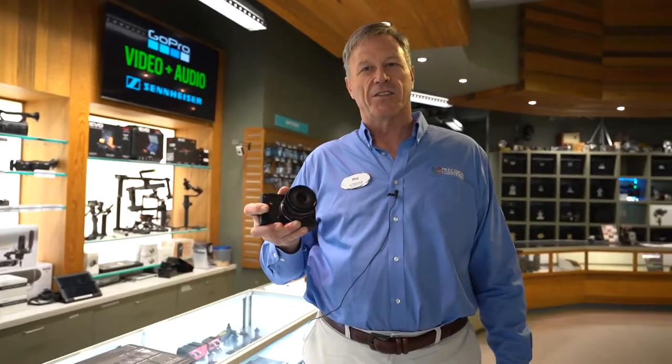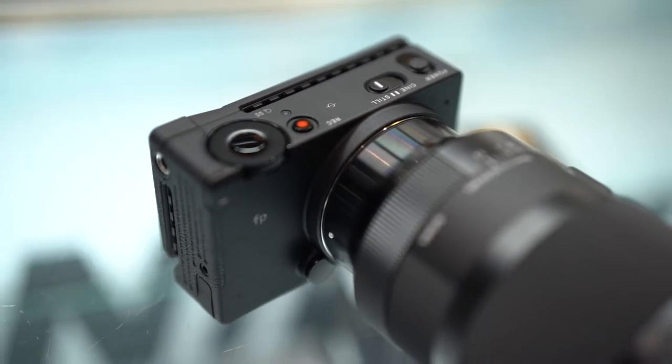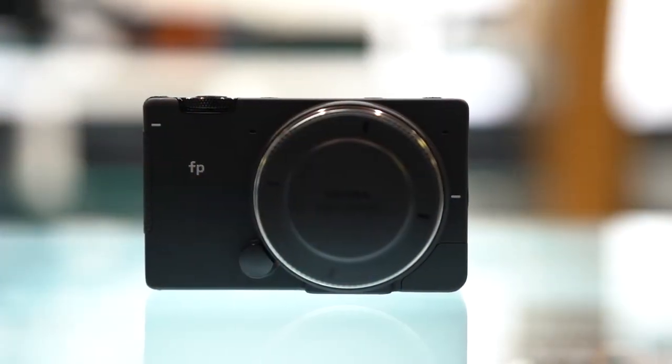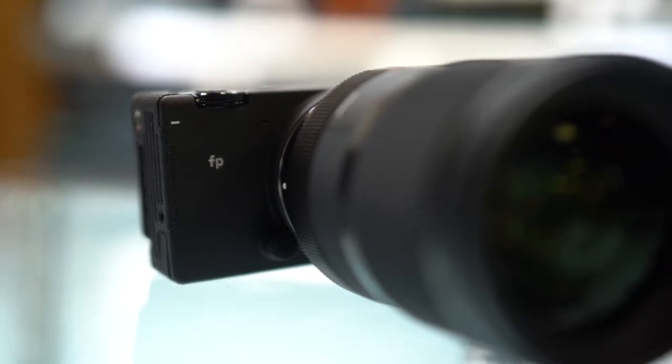The technology is moving so fast in photography and videography that it's super exciting and the images that you can create these days are unbelievable. I wanted to start off by talking about the new Sigma FP camera. It is the lightest and most compact full-frame camera on the market, just released a couple of weeks ago. It has many beautiful Sigma lenses that can be attached. It's got interchangeable lenses and it is a 24 megapixel sensor. It is $1,900 for the body. It's an L-mount, with many lenses from Sigma and other manufacturers that you can put on this beautiful brand new camera.